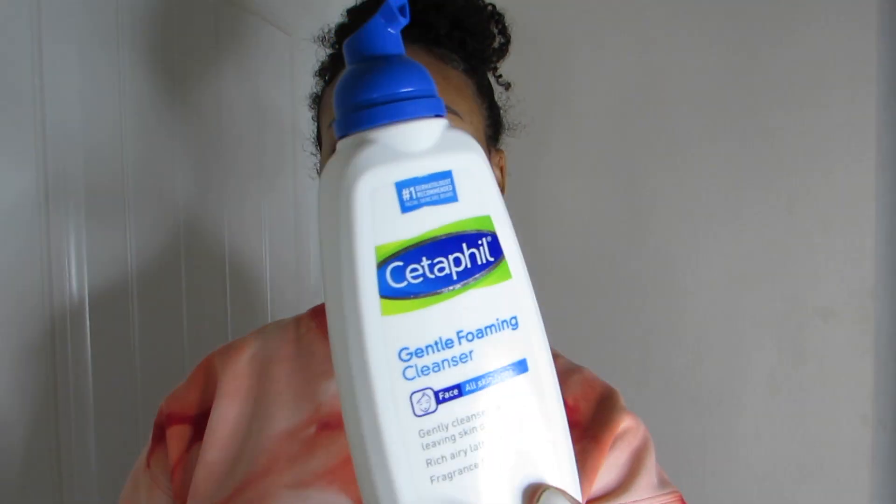We're gonna move on to cleanser. I really just keep it simple and stick to what works for me and what my dermatologist has recommended — which is Cetaphil, or however you say it. Can y'all comment below how you say it? It's this gentle foaming cleanser.